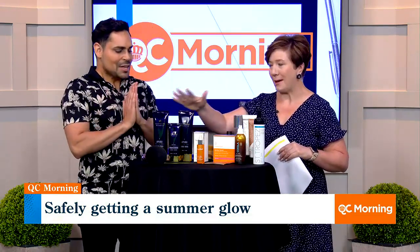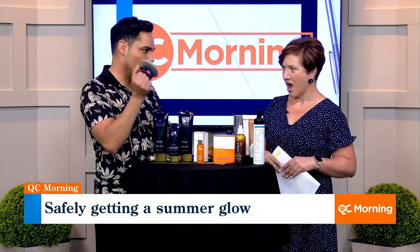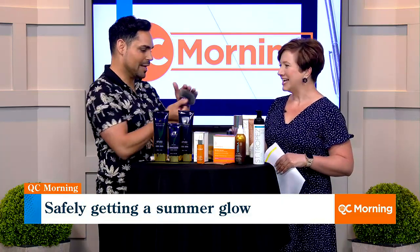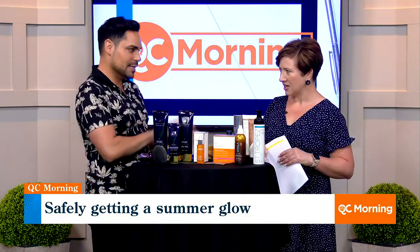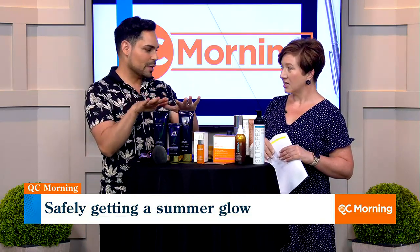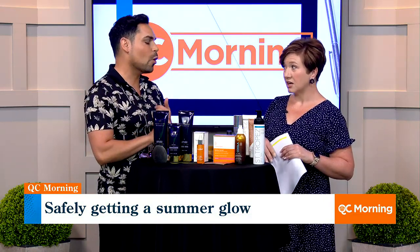Body makeup is the newest rage. This is from Westmore Beauty, and you can apply it with this wonderful kabuki brush — feel how soft that is, it's like a mink! You're going to put this on just like you're doing the self-tanner: clean, exfoliated skin, buff it in. This will last three to four days if you're lucky. The key is not to use any cleanser on your body that's oil-based.